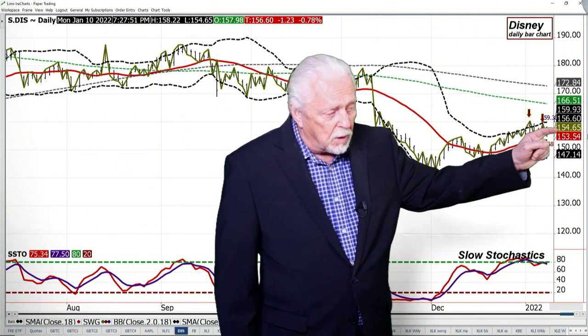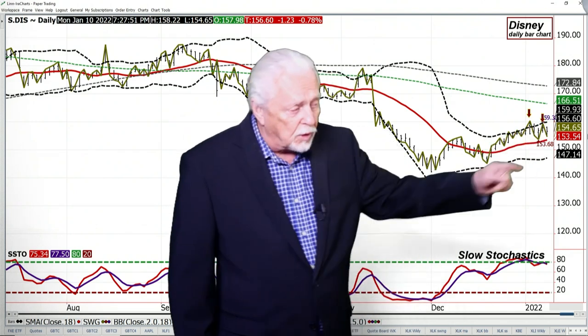In Disney, the short-term trend is down — you have lower highs and lower lows — but the bias is up; you're over the 18-day average. The two negate each other, so there's nothing to do on the chart.